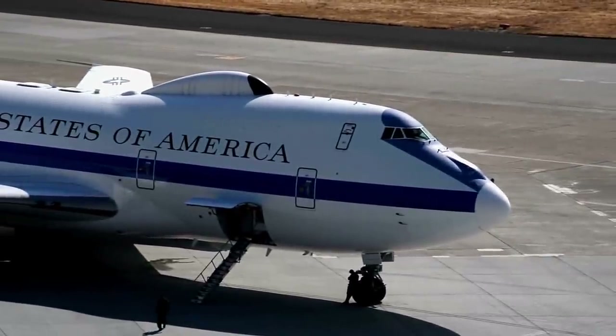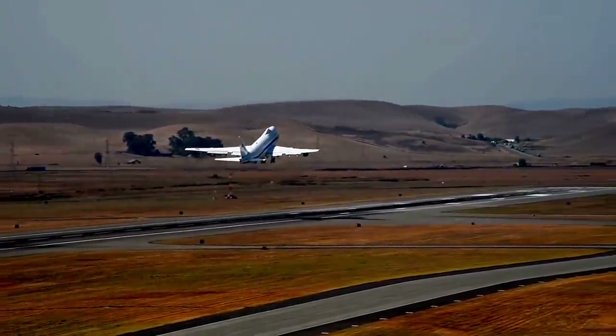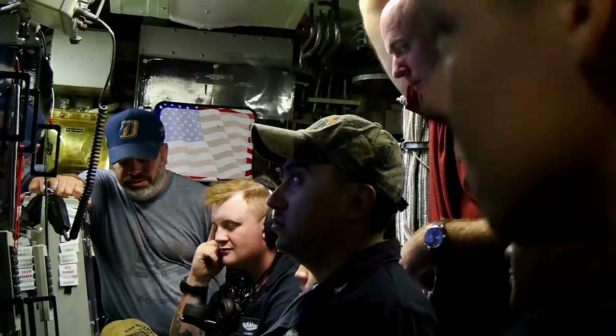The Nightwatches also have unique gear designed just for them, such as a five-mile-long antenna that trails the aircraft, allowing contact with the nuclear submarine fleet should ground communications stations be compromised or destroyed by the enemy.